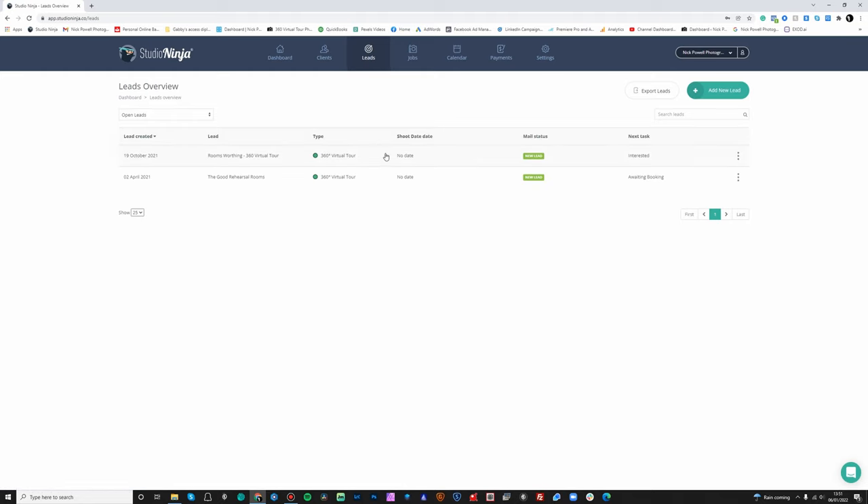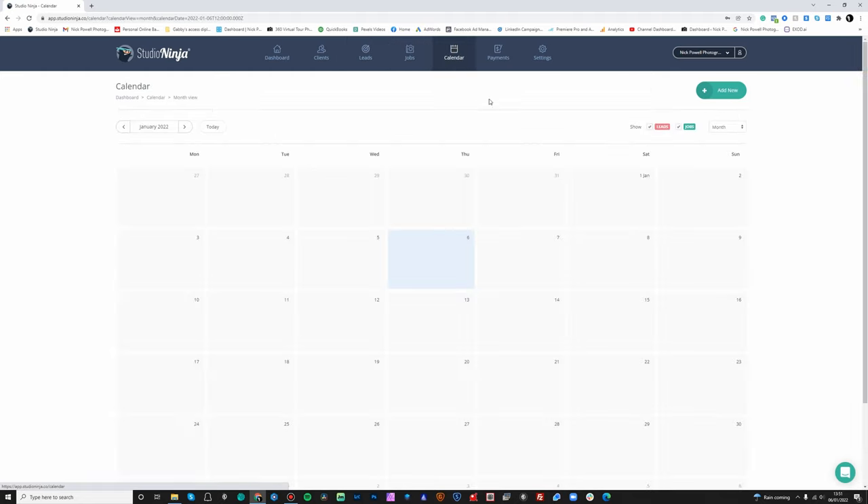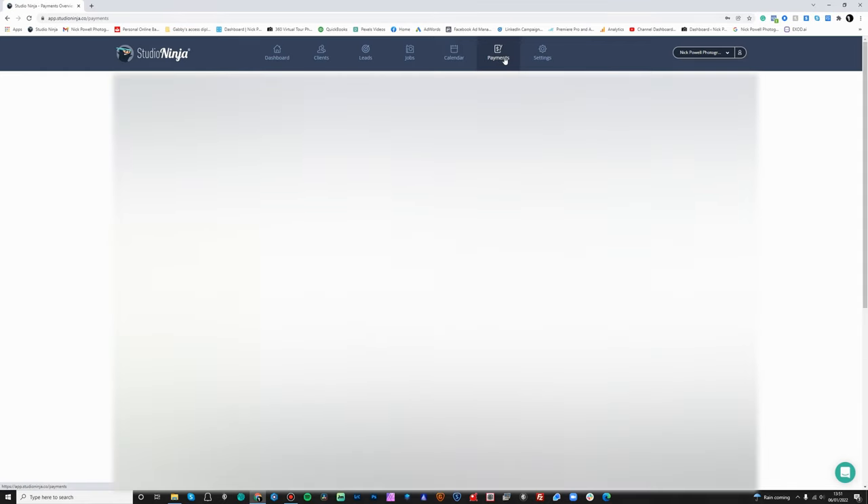Leads gives you a list of your leads, and then jobs and calendar. The great thing with the calendar is you can integrate it with your own calendar — I integrate it with Google Calendar, which I think might be the only one available, but we can check in a second. Then you've got payments, which gives you an overview of all your payments — whether they're paid or unpaid. If I click on unpaid, there's nothing there, and the paid section shows all payments that have been received.